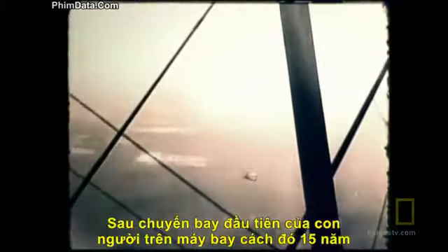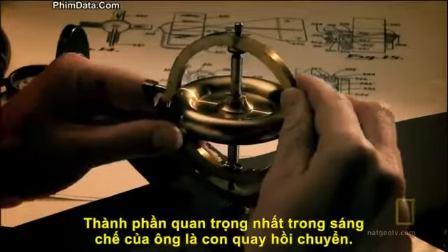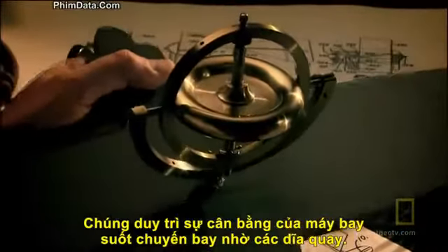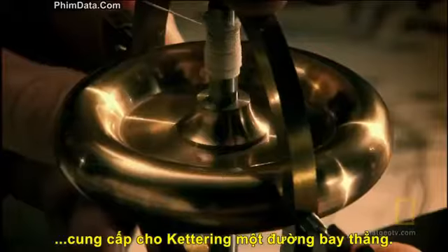People had been flying for only 15 years and here was an aircraft that flew without a pilot. It had an autopilot invented by mechanical genius Elmer Sperry. The heart of his machine was a gyroscope — a fast-spinning disc that stayed stable even while the aircraft was in motion. Connected to the steering with pneumatic pipes, the gyro was supposed to make the Bug fly in a straight line.